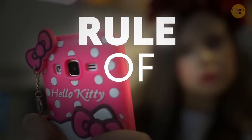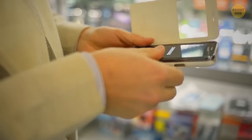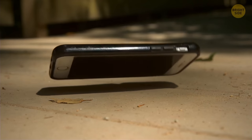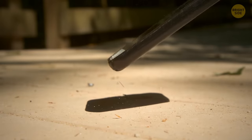Rule of thumb: always get protective cases for your phones. Some of them will come with a hardcover case upon purchase, but if not, then get one. It will pay off if you ever drop your phone — the case will save your screen and you'll no longer get those annoying scratches that seem to pop up out of nowhere.